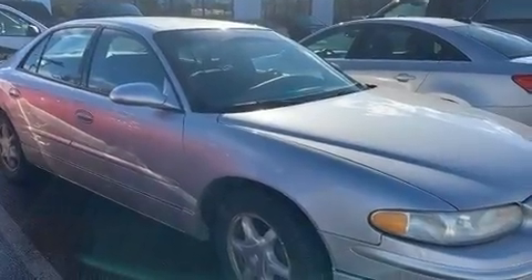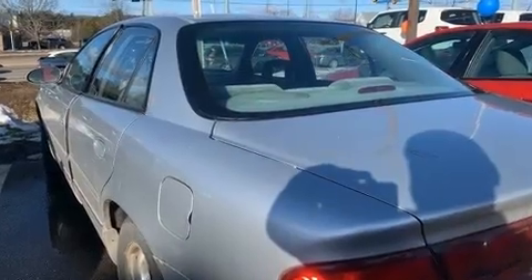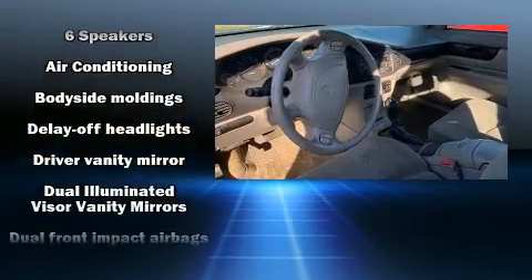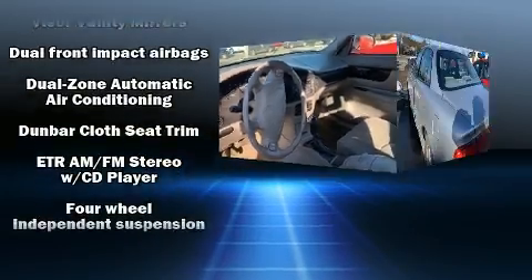Sensibility and practicality define the 2004 Buick Regal. This four-door, five-passenger sedan provides exceptional value. Under the hood, you'll find a six-cylinder engine with more than 200 horsepower, providing a smooth and predictable driving experience.